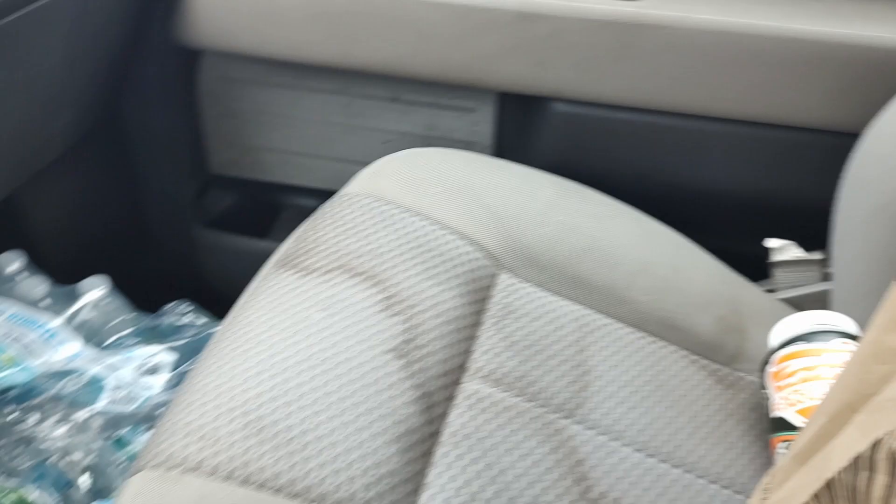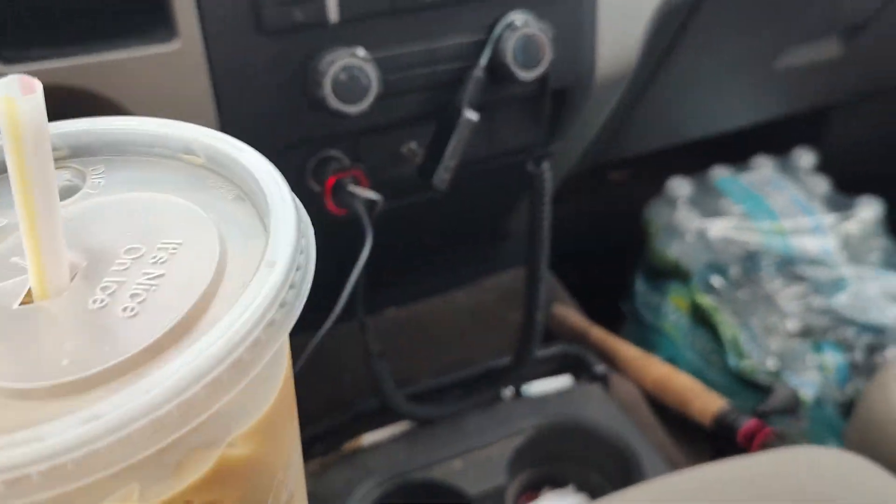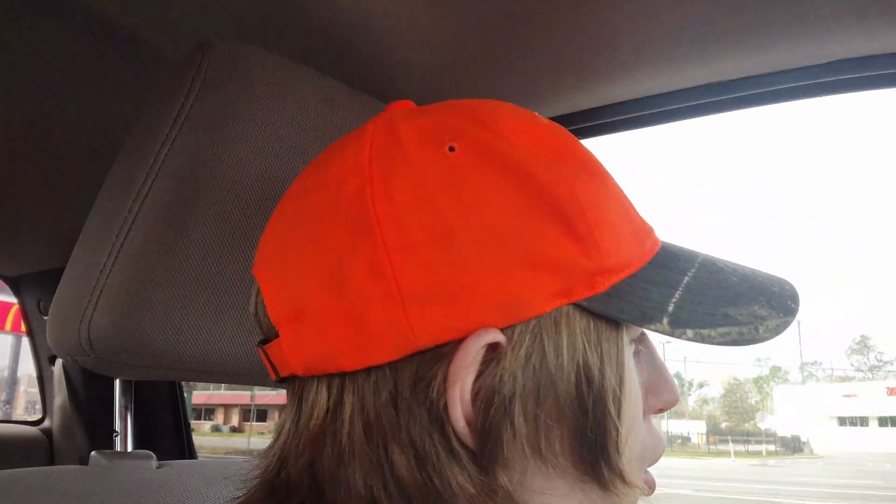We got the coffee and we got the McMuffin. I'm going to eat this and then we'll be on the road again. I have consumed the McDonald's meal. As always, the McMuffin remains undefeated, as well as the hash browns, and this coffee is pretty dang good for $1.99 for a large.